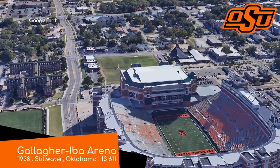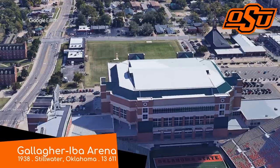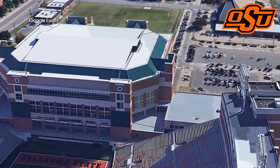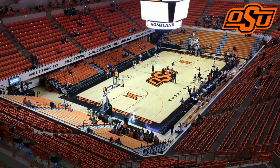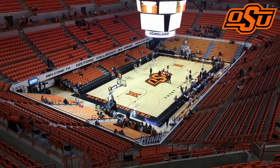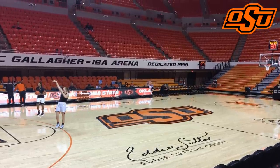Gallagher-Iba Arena, Oklahoma State Cowboys. It's actually known for its wrestling history, oddly enough. Back when it opened in the 1930s, they would sell out the place for both wrestling and basketball. Unsurprisingly, that makes it the oldest in the conference, but due to a major renovation and expansion in the early 2000s, it's kept up to date with its competition and is still a more than adequate venue after all these years.